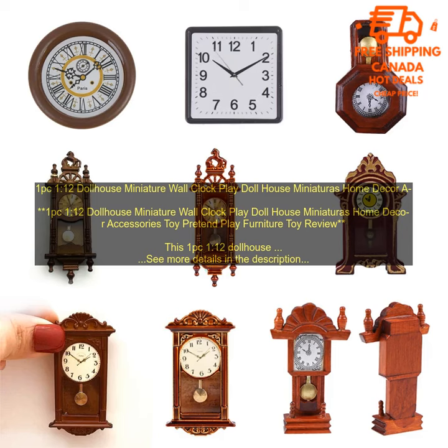If you are looking for a great addition to your dollhouse or playroom, this 1:12 Dollhouse Miniature Wall Clock is a great option. It is made of high quality materials, is painted in a realistic finish, and has a working pendulum. The clock is also battery operated, so you don't have to worry about winding it. It is the perfect size for a dollhouse or playroom and is lightweight and easy to carry. This clock is sure to be a hit with any child who loves playing with dolls.